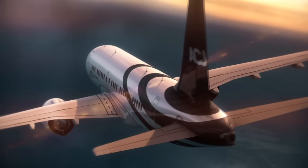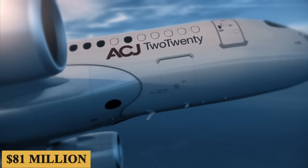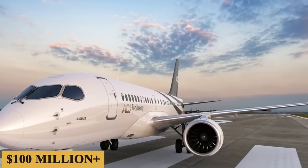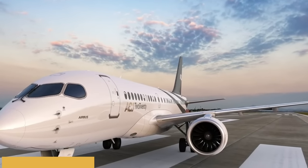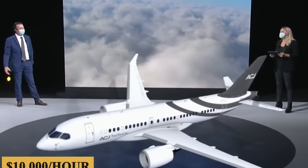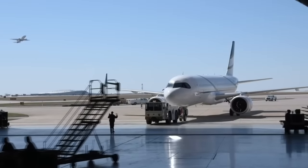The base purchase price for a new ACJ220 is $81 million before options, with well-optioned models even surpassing the $100 million mark. The charter price is estimated at $10,000 per hour, and naturally prices will vary depending on availability, fuel prices, ground fees, and more.